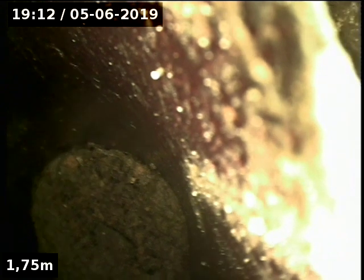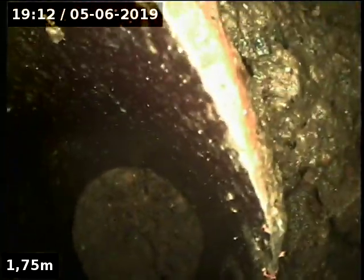Ok, here we are. We're just going down the terminal vent under the house. Found a break in the drain, as you can see.